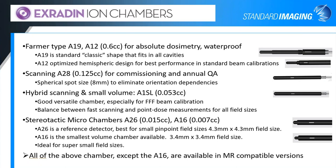For scanning chambers, we have the A28, which is a 0.125 cc chamber with an 8 millimeter spherical spot size. That eliminates any orientation discrepancies, so there are no issues with scanning cross-plane or in-plane. We also have a hybrid scanning option in small volume — the A1SL at 0.053 cc. This is a versatile chamber especially for flattening filter-free beam calibration. It gives a good balance between being able to scan quickly and taking accurate point dose measurements for all your field sizes.